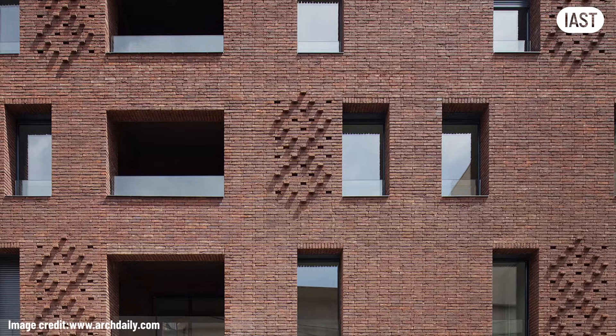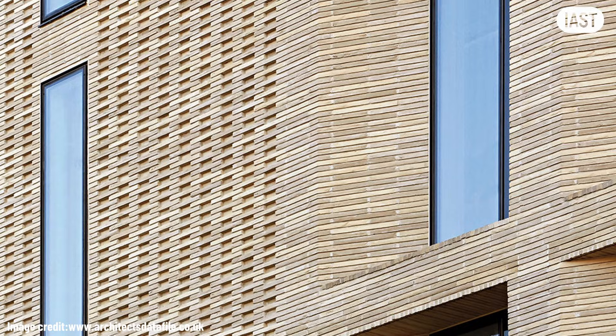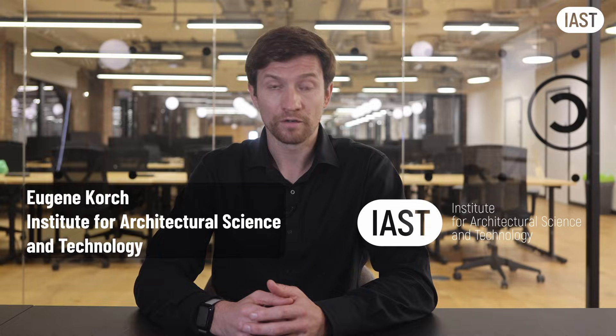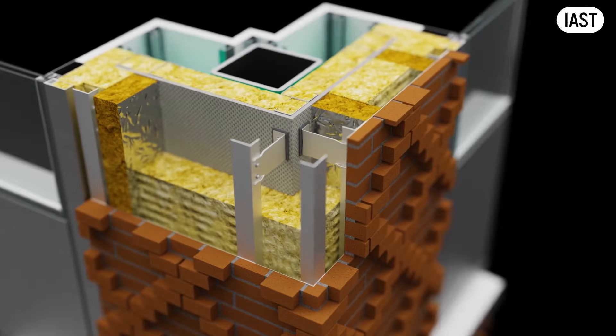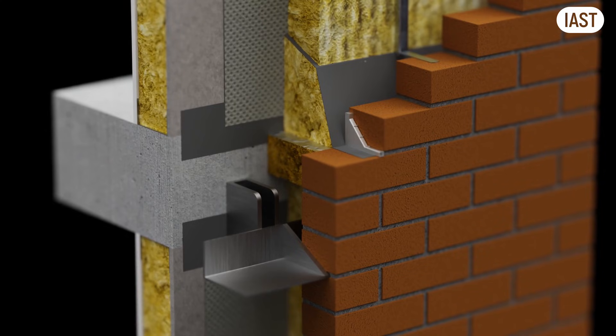In this video, we'll explore how modern brick facades are built, why traditional brick is disappearing, and why architects and engineers must pay close attention. My name is Eugene Korch, I'm a practicing facade engineer, and I teach at the Institute for Architectural Science and Technology. Today, we are talking about modern brick veneer facades — what they are, how they work, and why the design decisions behind them matter more than ever.